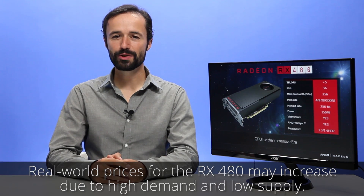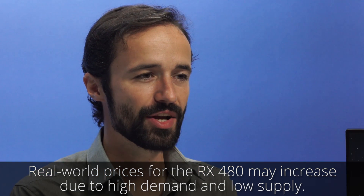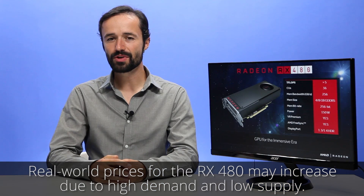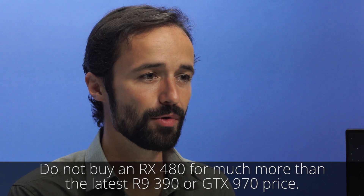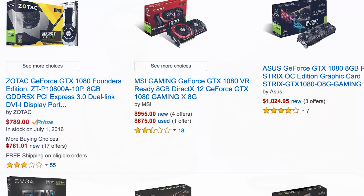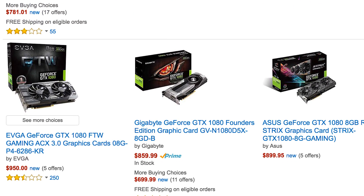It's important to note that the real-world prices for the RX 480 might start out higher than AMD's suggested prices. AMD moved this launch ahead of schedule because of NVIDIA's new graphics cards. As these cards use new cutting-edge manufacturing technology, supplies are low. Combined with good performance at a fair price, demand is sure to be high. As we've seen with similar hardware releases, prices are likely to end up quite a bit higher than stated, and may stay that way for some time.